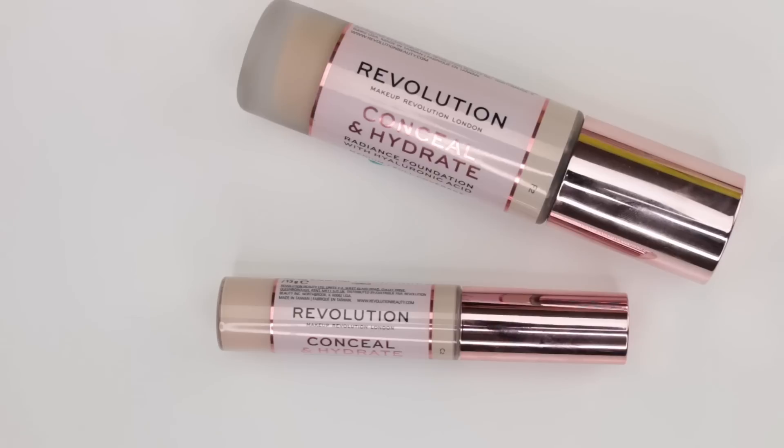Now we're going to get into some foundations. I do intend to do a foundation roundup video, probably filmed next week, because I've tried so many different foundations and really wanted to compare and contrast all of them as a group. I'll do a whole bunch of close-up footage and wear tests throughout the day so you can see how they wear on my skin. Some of these foundations that I've tried were ones I picked up during the summer months.